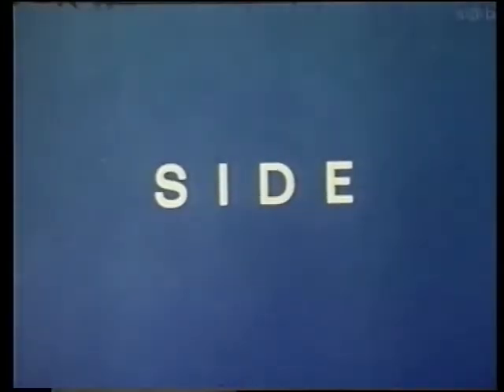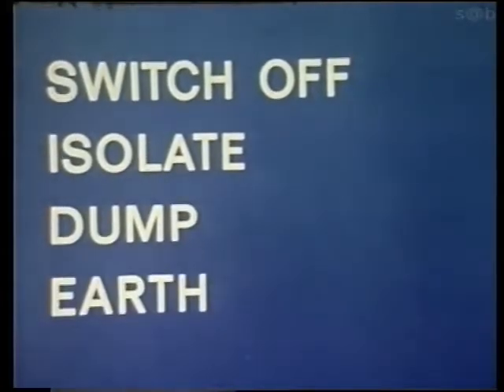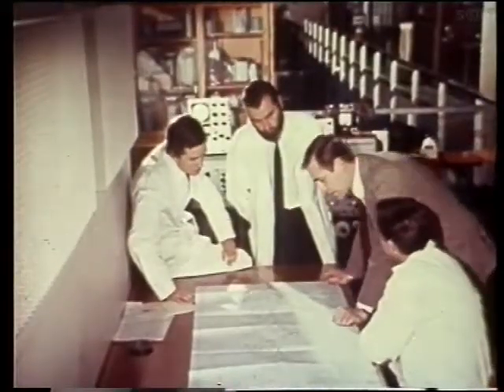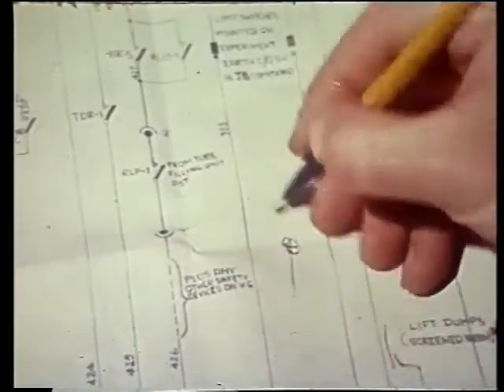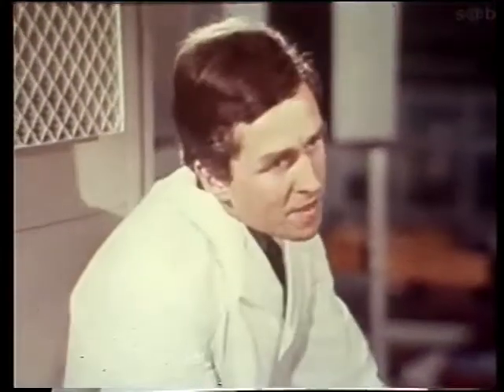One must always apply the SIDE test to every safety system. Does the system, in fact, make the user switch off, isolate, dump, earth? In each research team, there is a responsible officer. Not only must he understand the circuits of the experiment, he must also make sure his team understands them thoroughly too. In experimental work, modifications are a major source of danger, so he must make sure that all his team know about them.